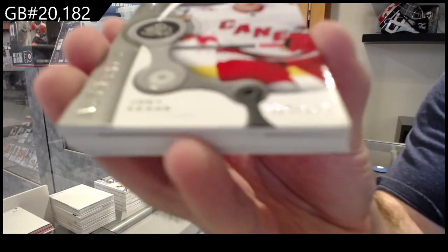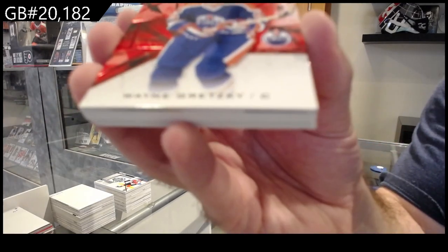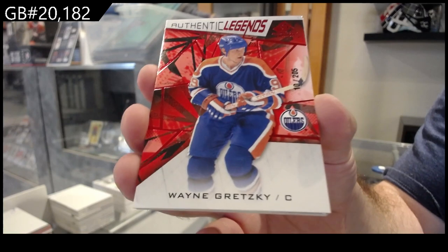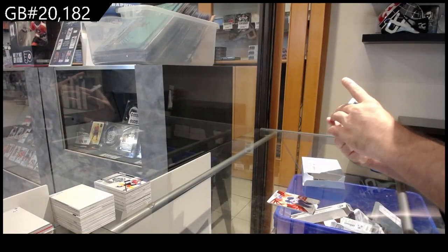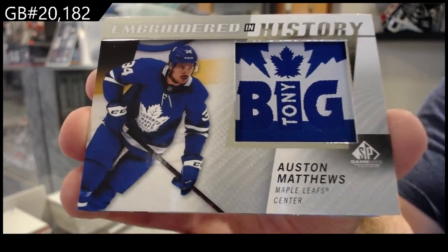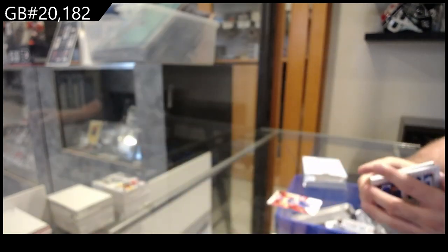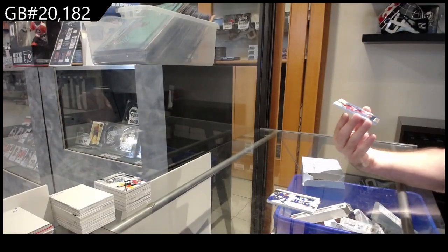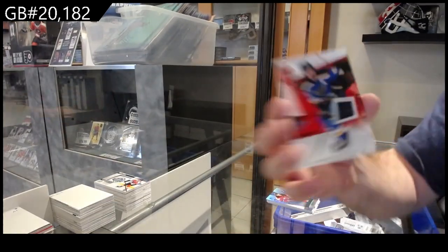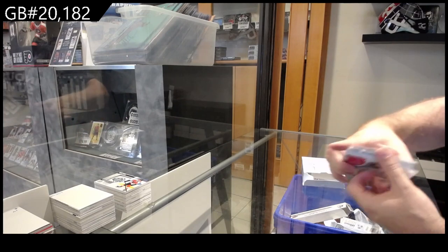We've got for Carolina, Keene at 205 — good pack. We've got another Embroidered in History, Austin Matthews for the Maple Leafs. We've got a purity number to 35 Jack Hughes. For the Blues, Poreko jersey, and we've got a purity of Newhook for the Avs.